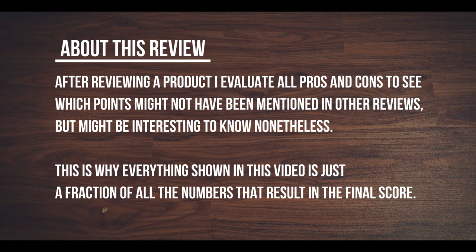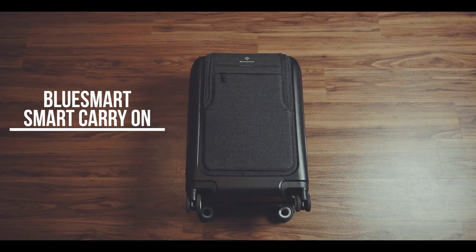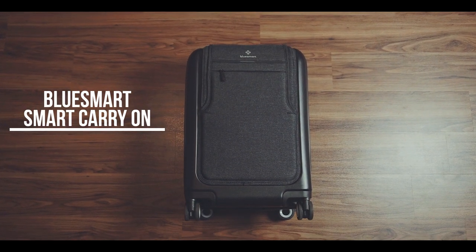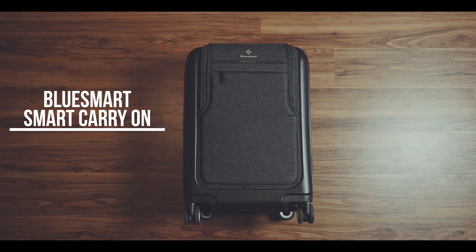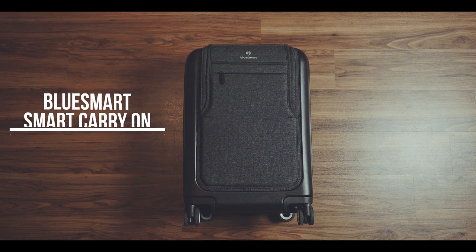This is why everything shown in this video is just a fraction of all the numbers that result in a final score. The BlueSmart — this is the Black Edition — is a 34-liter carry-on case with a bunch of electronic features like GPS tracking, remote lock and more. With these features, and in my opinion its very appealing and sleek design, it is very well suited for business trips up to two days.